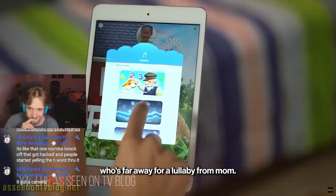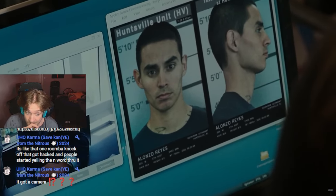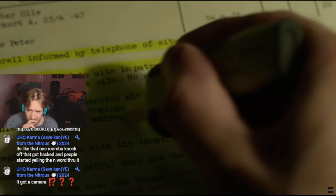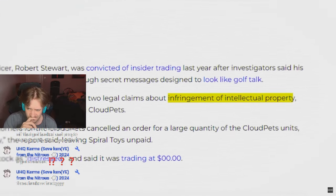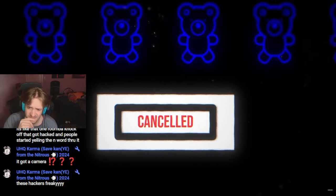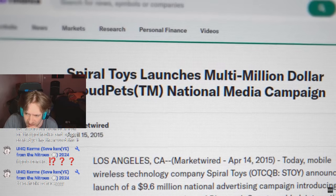Cloud Pets were designed to help parents and kids stay in touch, which was a great idea. But then Spiral Toys, the company behind Cloud Pets, started making some really bad decisions that made them a target for the worst hackers on the internet. Spiral Toys didn't just sell Cloud Pets — they also kept the voice messages and customer details in the database. But keeping that data safe was going to be a problem because the company was falling apart. Spiral Toys was facing two lawsuits for infringement of intellectual property.